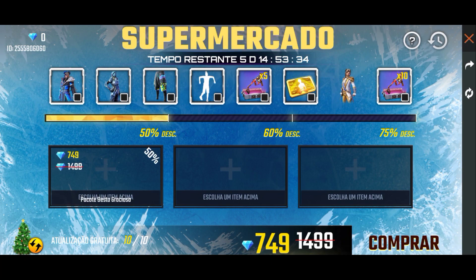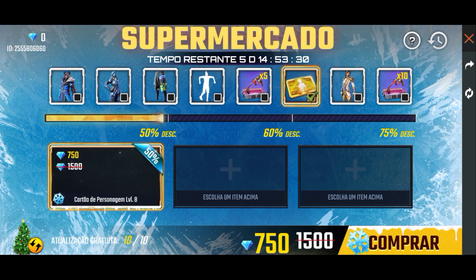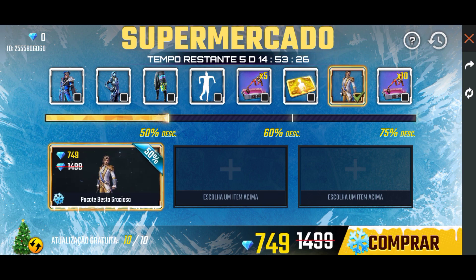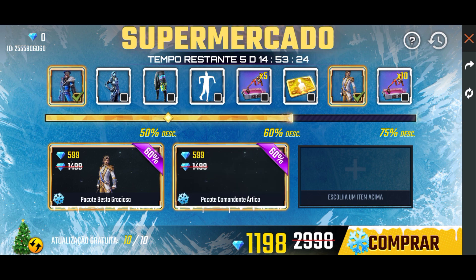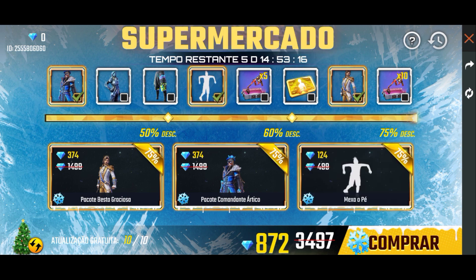Hello guys, I have a redeem code. The redeem code is 100k, or 200k. You can download it easily — it's in the description.